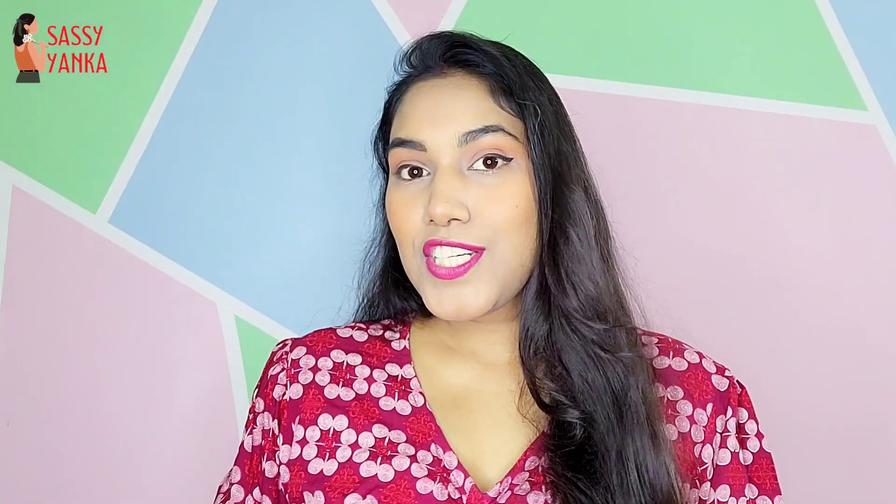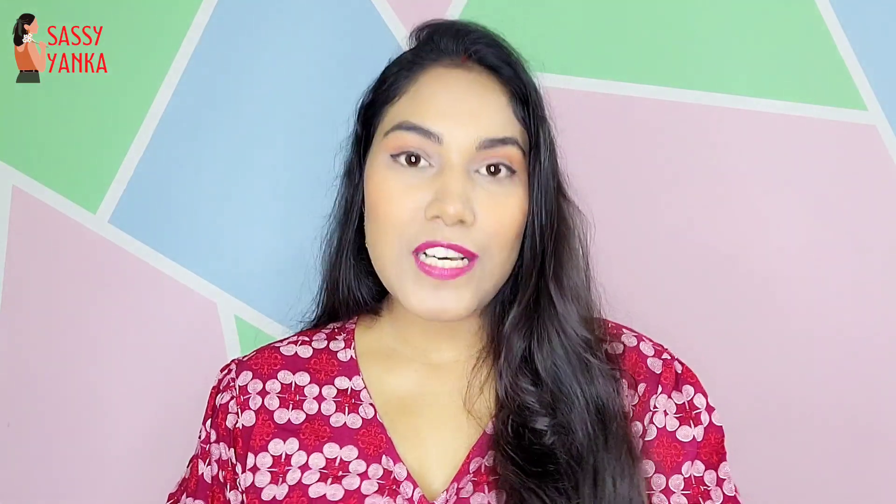Hi guys! What's up? Welcome to the channel. Today I am going to share my first ever Misho haul because this is my first video on YouTube.